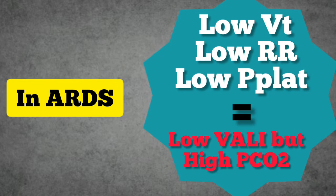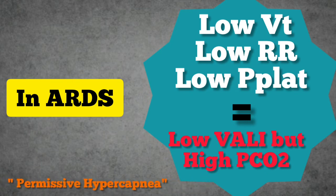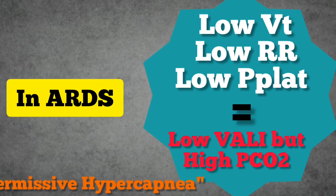This strategy results in a reduction in alveolar ventilation with an inevitable rise in PCO2 levels. This strategy of deliberate hypoventilation is termed permissive hypercapnia, and has been shown to reduce morbidity and mortality in ARDS and other respiratory diseases requiring mechanical ventilation.